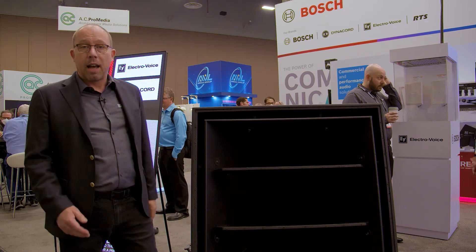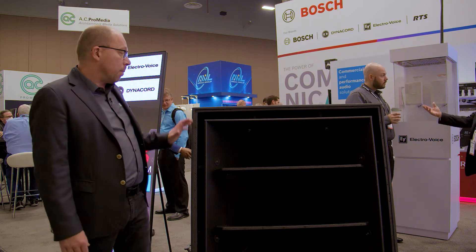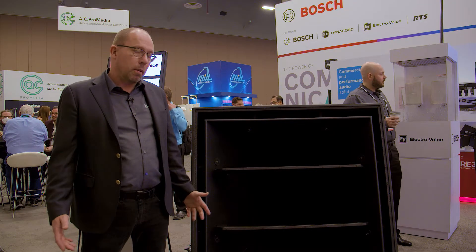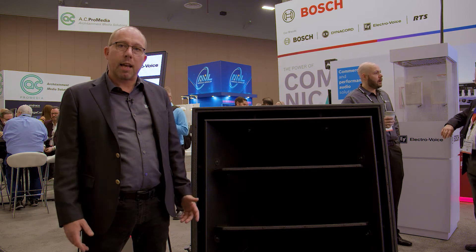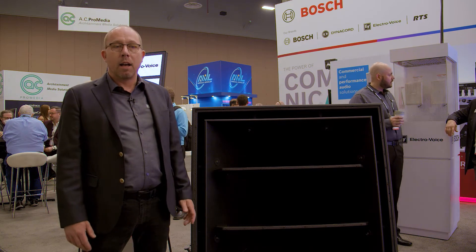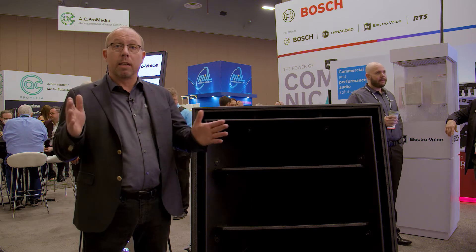So that means you can put one of these speakers pretty much anywhere and it'll give you the coverage and the level that you need. During the development of this, we looked back at some of the original Electrovoice designs. One of the designs that really inspired me was the MT4 systems — the touring systems from the 80s — and also the MH horns, because they had a really long throw.